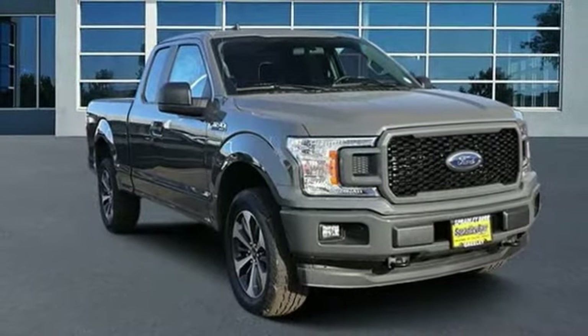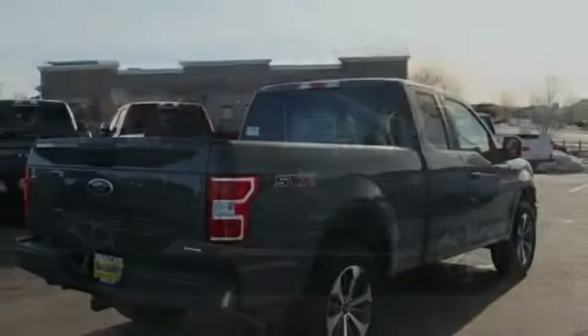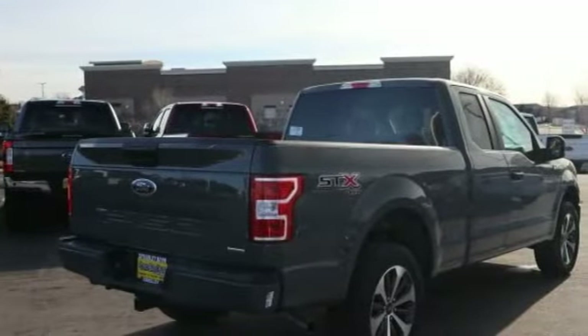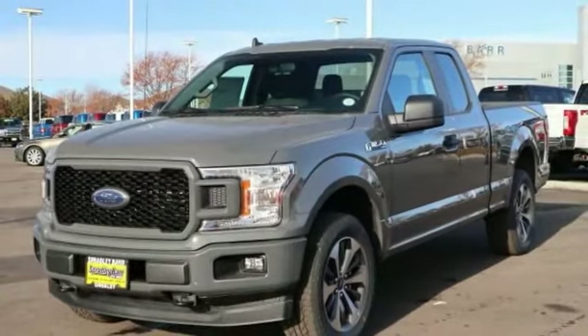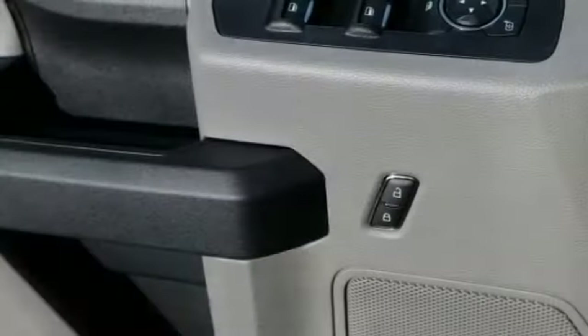You are going to love the 2020 F-150. A Ford F-150 knows how to handle any situation. It's built to follow orders. No whining. This vehicle has less than 100 miles. Here are some of this vehicle's great options.